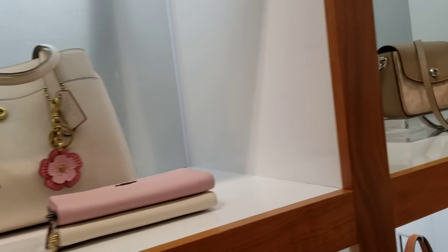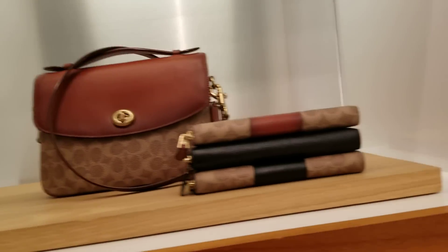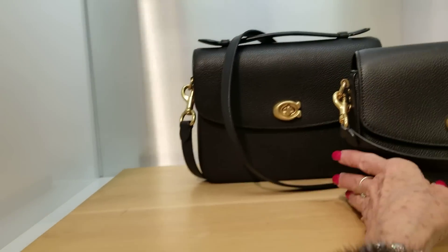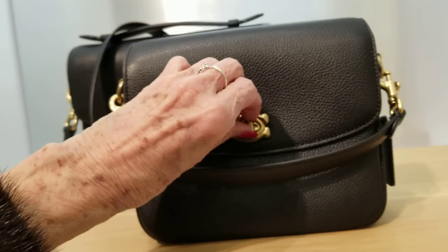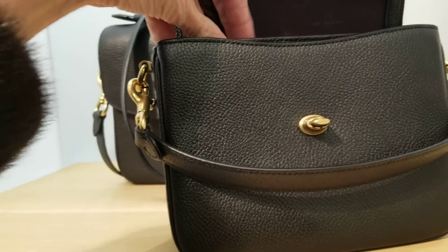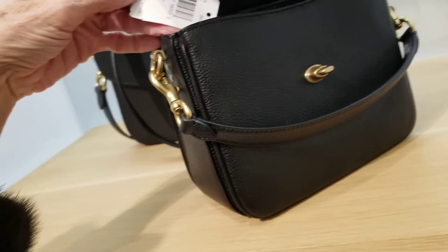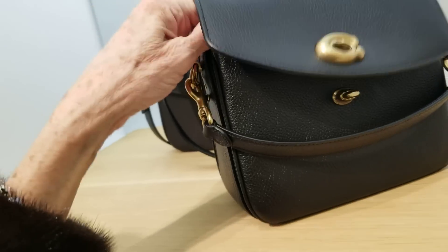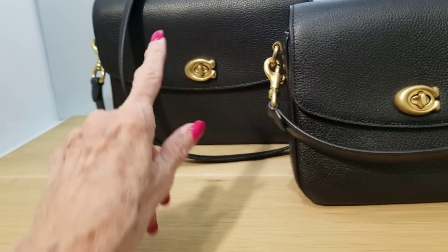Let me go over here and show you — I fell in love with this black one, the small size. See the difference in the size — it's so cute. It doesn't have the top handle on it. The tag says it's the 19 Pebble Cassie Crossbody, $295 for the smaller size. The larger I believe is $395.